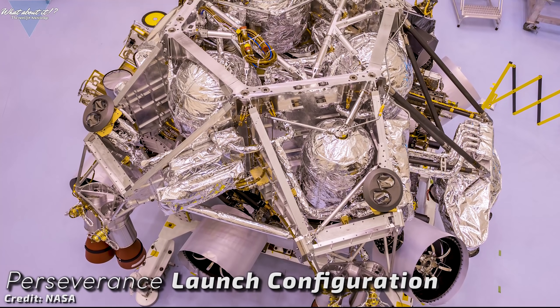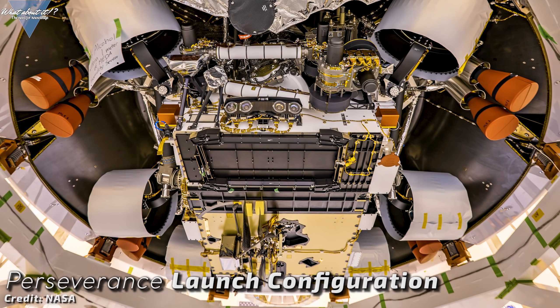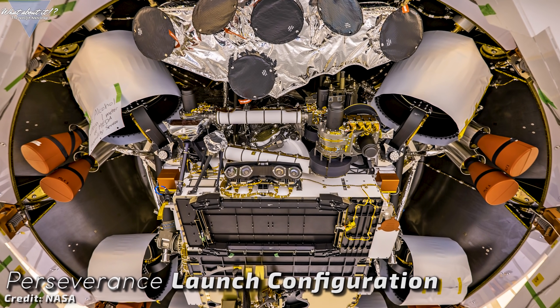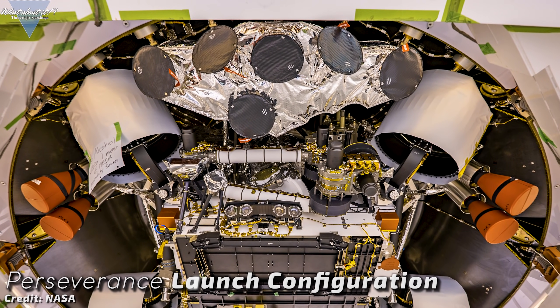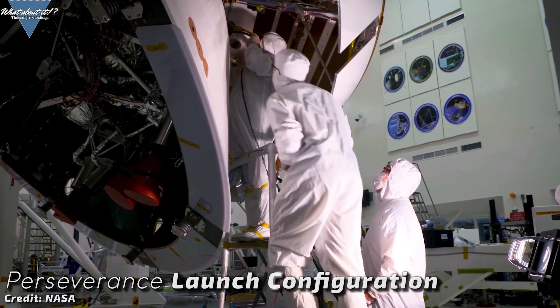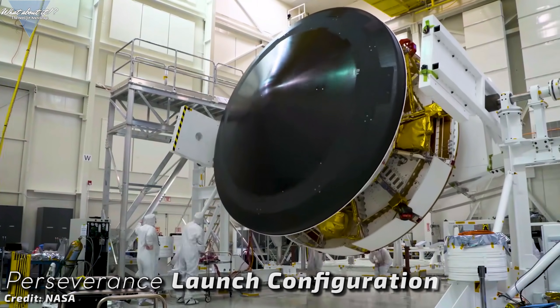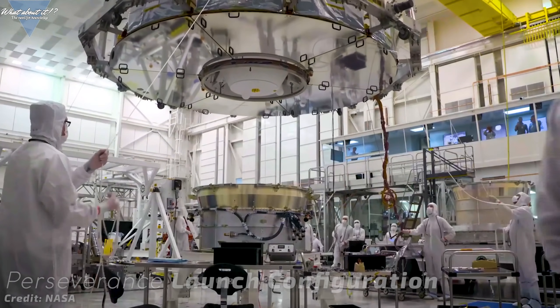NASA engineers have already started putting the rover into the launch configuration — the process called vehicle stacking began on April 23rd. On April 29th, the rover and descent stage were then attached to the cone-shaped back shell, which contains the parachute and, along with the mission's heat shield, provides protection for the rover and the descent stage during Martian atmospheric entry. Perseverance is a big budget science mission. It will search for signs of ancient microbial life, characterize the planet's climate and geology, collect samples for future return missions, and pave the way for human exploration of the red planet. I cannot wait for it to take off later this year.